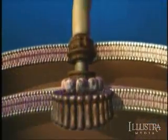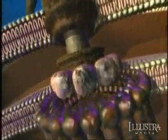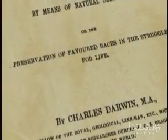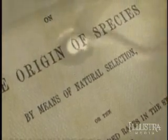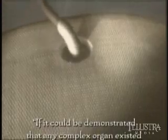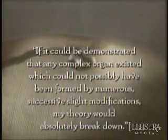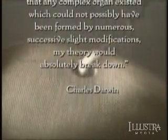We know a lot about the bacterial flagellum. We still have a lot to learn, but there's no explanation for how this complex molecular machine was ever produced by a Darwinian mechanism. 150 years ago, scientists did not know about irreducibly complex molecular machines, yet Charles Darwin himself anticipated the difficulty that systems such as these could pose to his theory: "If it could be demonstrated that any complex organ existed which could not possibly have been formed by numerous successive slight modifications, my theory would absolutely break down."